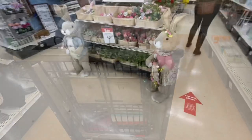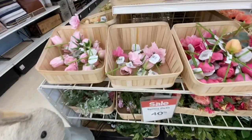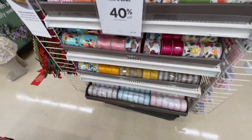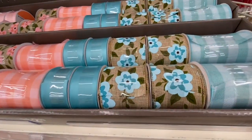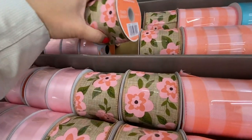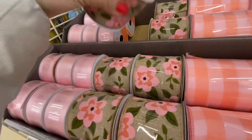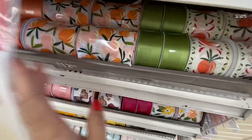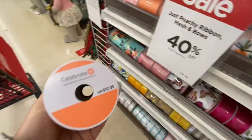Now going to the spring section — all spring decor is 40% off. I absolutely love the ribbons. Look at the print on these: burlap with pink and blue color flowers, and these are wire-edged at $12.99. They also have this peachy collection — I found a lot of peach items in their spring decor this time.